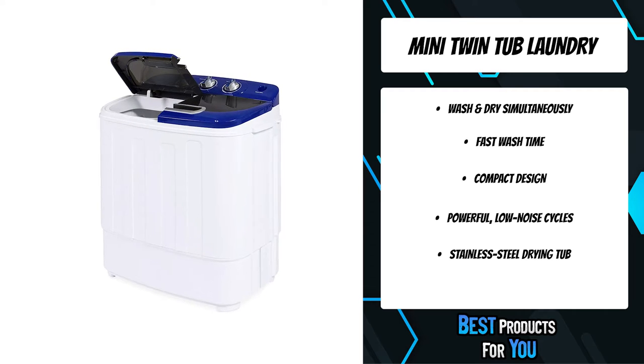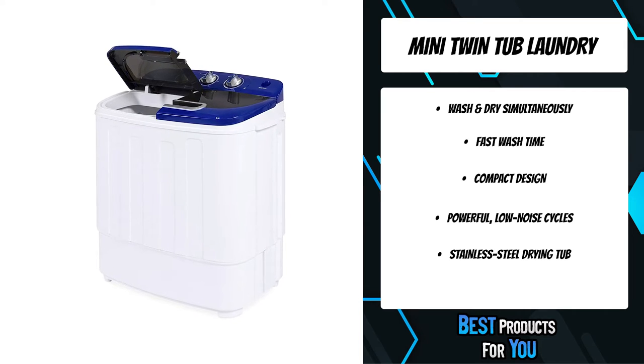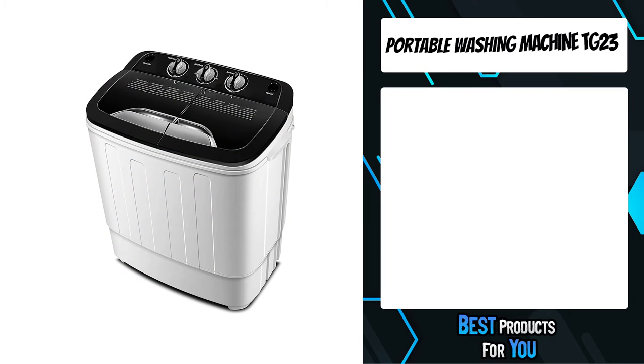This portable machine is great for doing small loads of delicate clothing like undergarments. You can also wash sheets, towels, jeans, t-shirts, and numerous smaller articles.